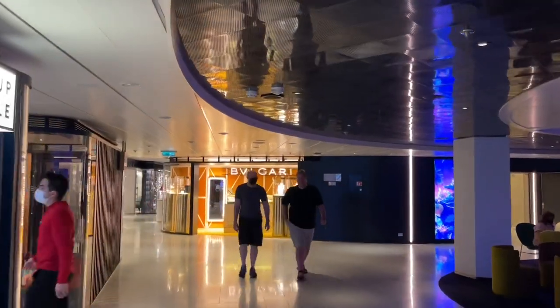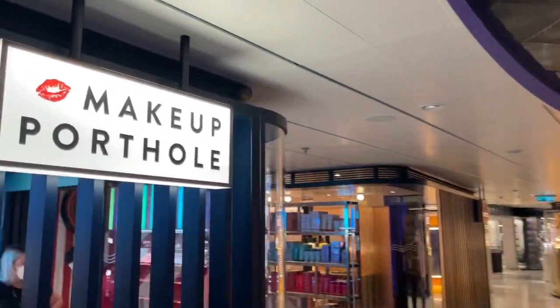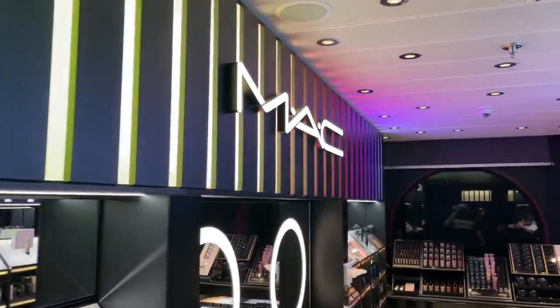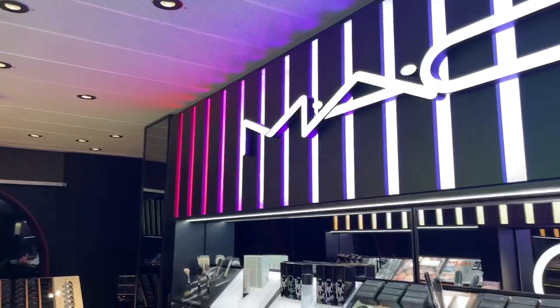We have here the Makeup Porthole. At the Makeup Porthole they have — this is like a MAC cosmetics shop — so nice.